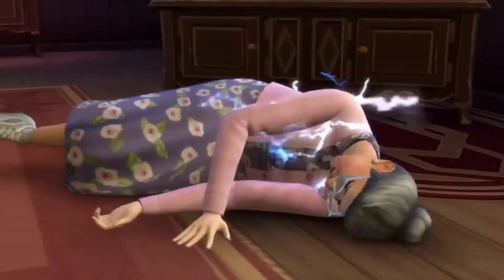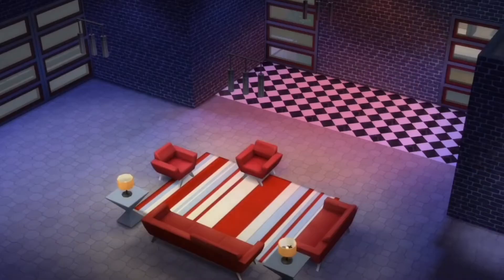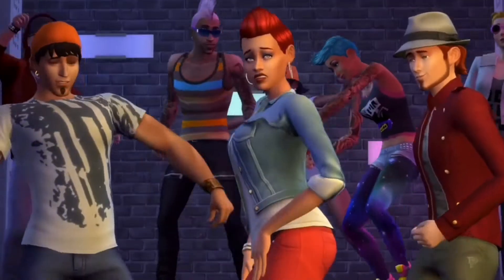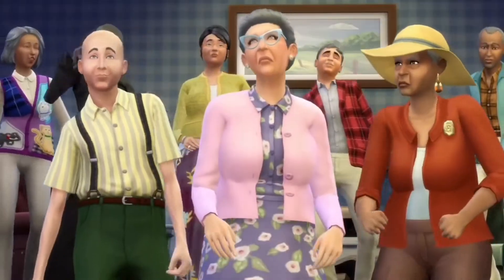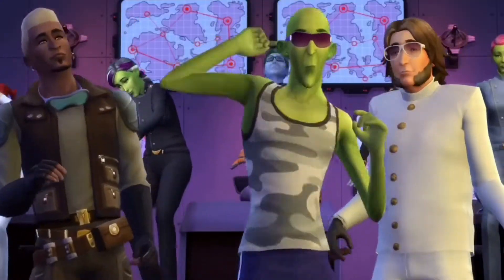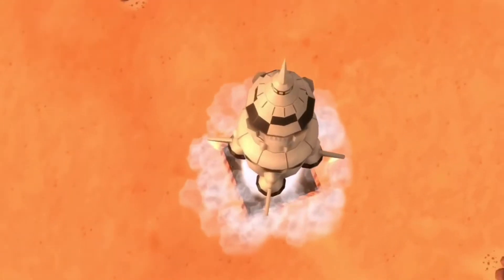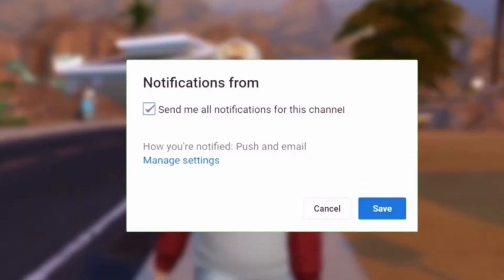Lastly, this is for all console players — the Sims 4 Spa Day has been listed for Xbox One and PlayStation 4. It's set to come on April the 16th, which means we only have a few packs left to make their way onto the Sims 4 console before every pack is there. As more listings are released we will keep you updated.